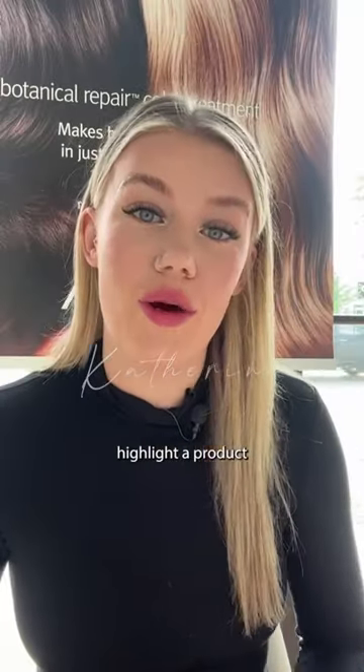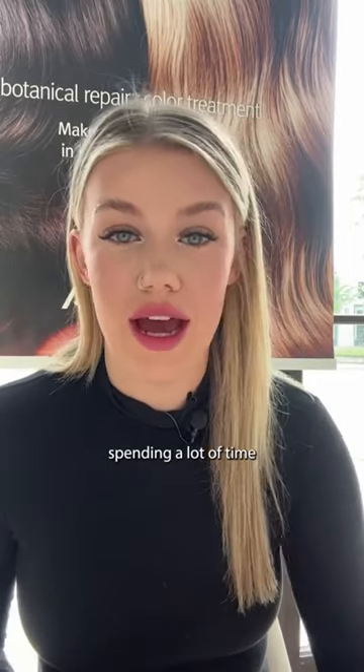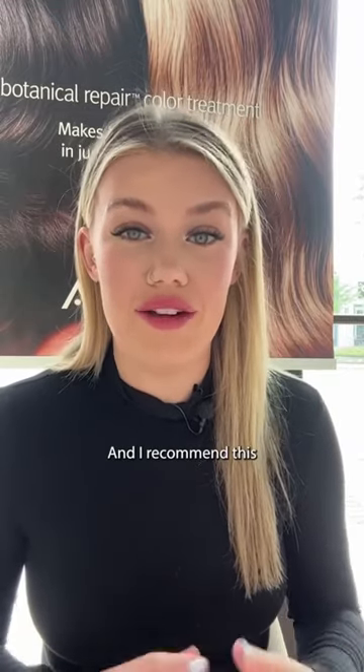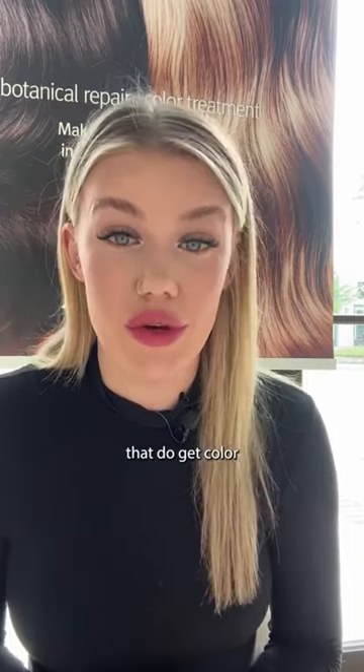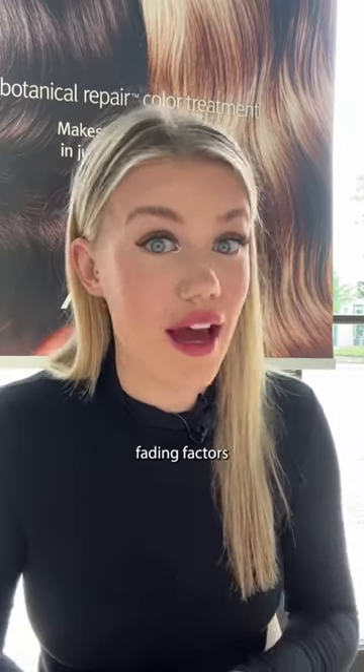Hi everyone, I wanted to highlight a product line for you all because we are in the summer months now. A lot of you are spending a lot of time in the sun, in the pool, and just generally out and about. I recommend this for almost all of my guests, especially my guests that do get color in their hair, because sun exposure is one of the number one fading factors when it comes to color.